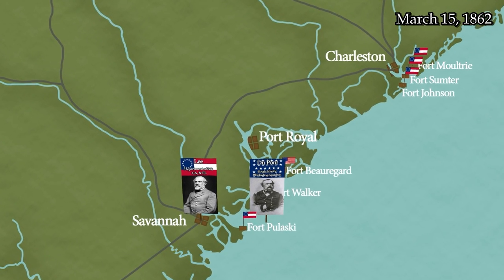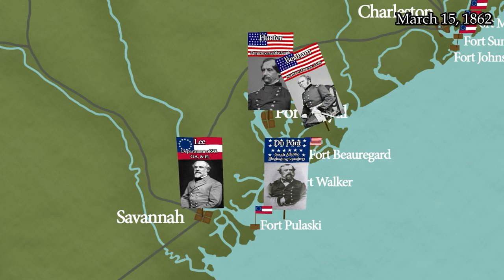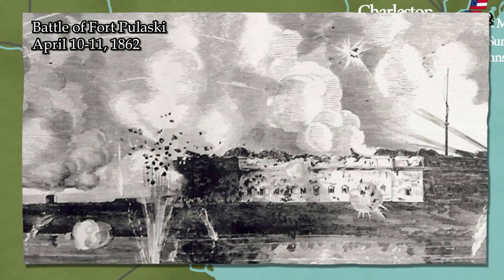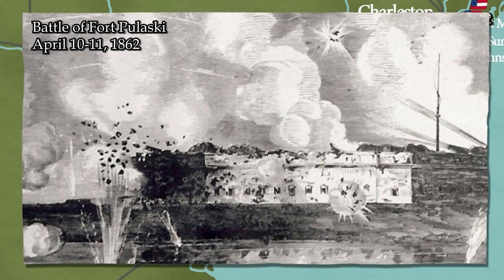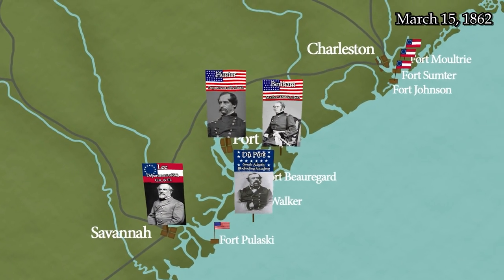On March 15th, 1862, the U.S. War Department issues General Orders No. 26, announcing the creation of the Union Army Department of the South, commanded by Major General David Hunter. After establishing his headquarters on Hilton Head Island, Hunter placed Brigadier General Henry Washington Benham in charge of the Northern District of this new department on March 21st. Three weeks later, under the direction of Captain Quincy A. Gilmore, Union forces used long-range rifled artillery to capture Fort Pulaski and practically closed off the port of Savannah. Hunter would now be able to turn his attention to Charleston.